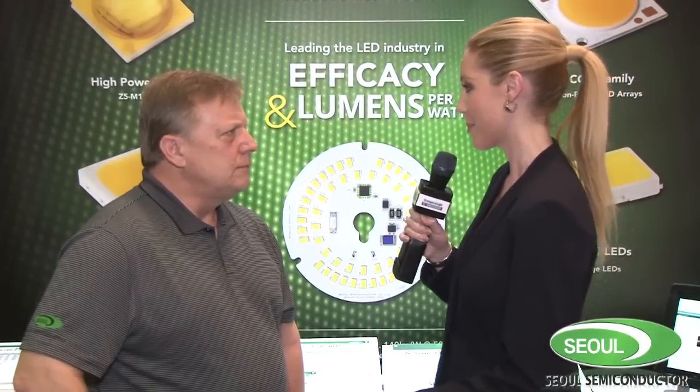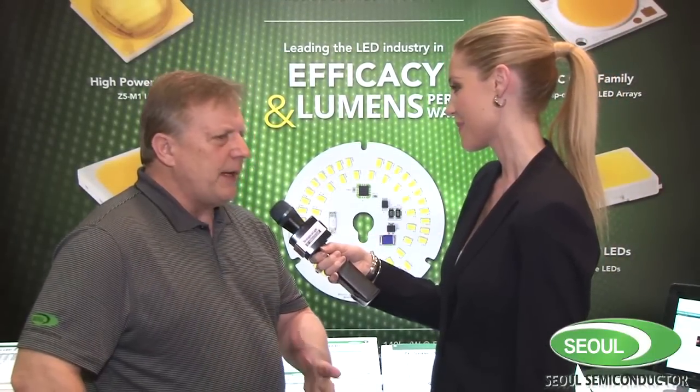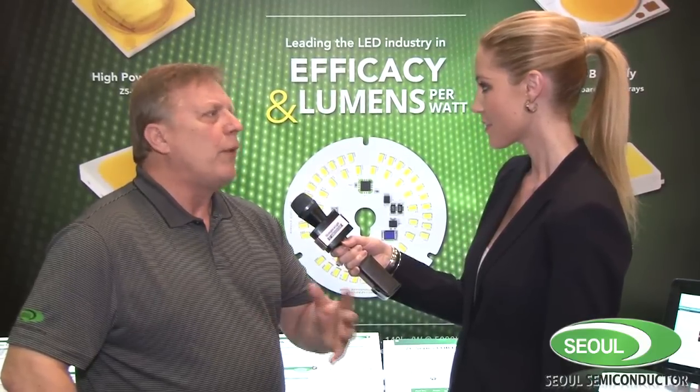Steve, what is different about this company? The difference between Sol Semiconductor versus a lot of the other companies is we're very cost-effective in regards to our technology. We typically have efficacies and lumens per watt better than a lot of corporations that we're competing against in the marketplace, and we are a vertically integrated corporation worldwide.